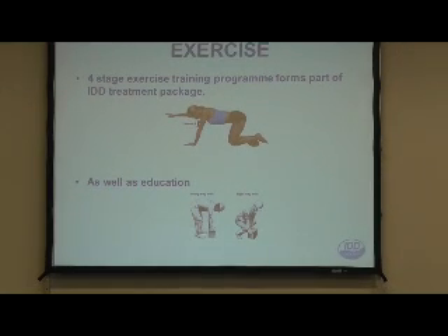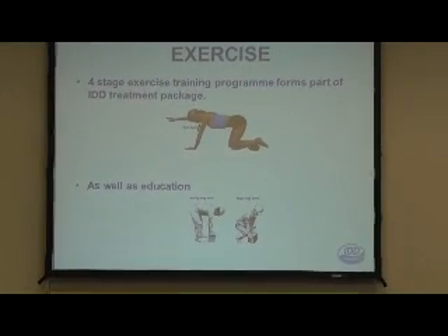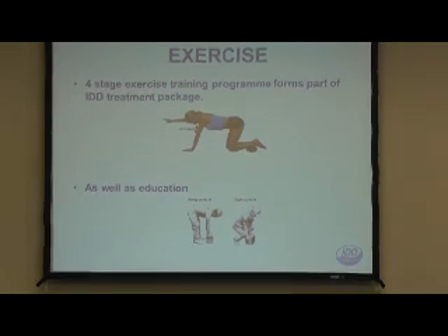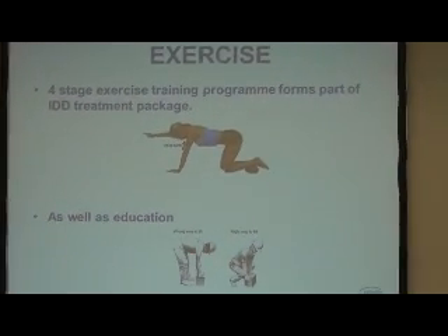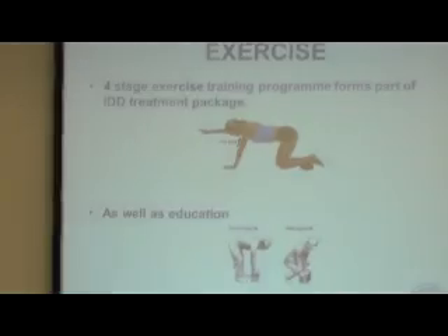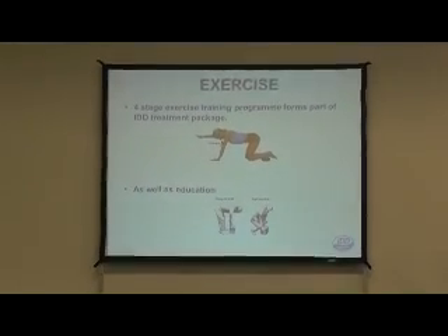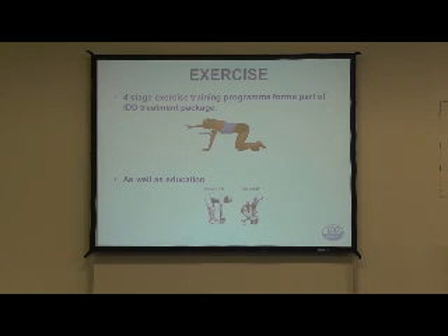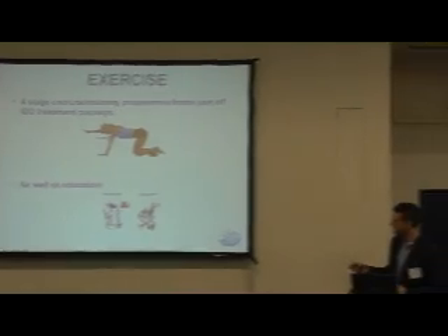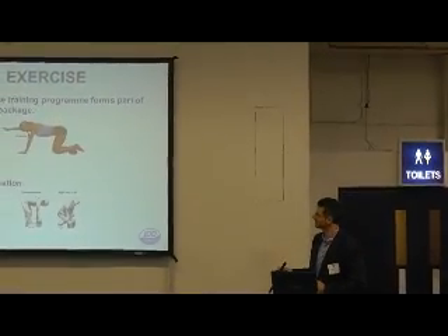When doing IDD therapy it's very important to also integrate a care package for the patient. Exercise therapy is very important - it's all well and good stretching out the discs, but the developers of IDD have also been very keen on ensuring the core muscles are nice and strong and able to support the disc. In our clinic we take patients through a four-stage exercise regime that runs in parallel to the IDD therapy. There's also patient education - teaching people how to live properly so they don't keep re-injuring their discs.